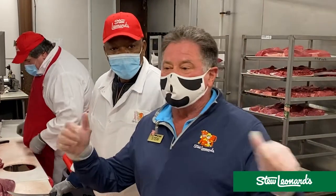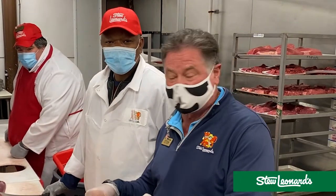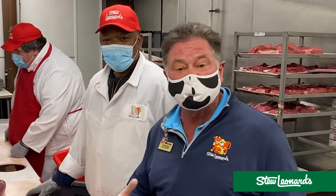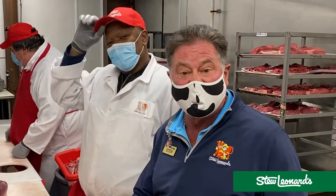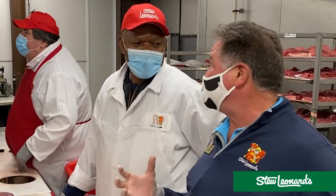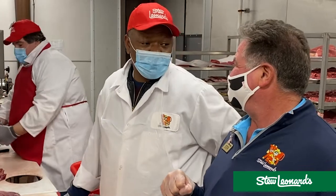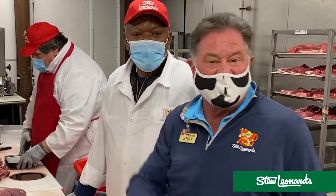Here we are today. We're down in our butcher shop at Stew Leonard's in New Orleans. Wesner, 31 years at Stew Leonard's as a butcher. We grind fresh beef every single day, and you know why? To make the perfect hamburger. Fresh meat, fresh chuck rolls, and fresh spices. We're going to go get them right now.